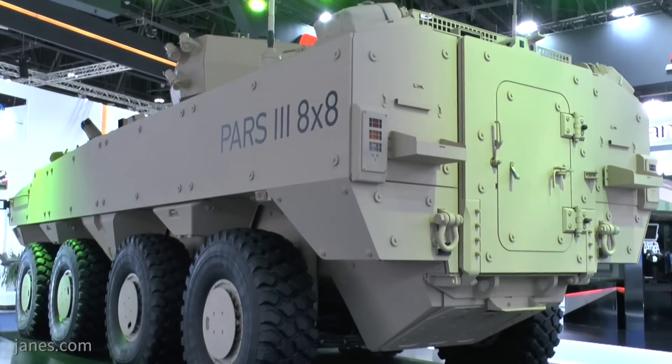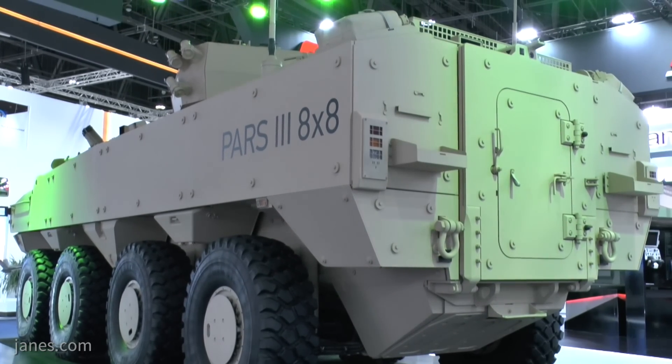Looking at what Malaysia has, they had one version with the earlier Sharpshooter 25mm turret, but the cavalry wanted a different version, so they've got it fitted with a South African Denel two-person turret, armed with a 30mm South African cannon and a 7.62mm machine gun. Another version for Malaysia is fitted with laser-guided anti-tank missiles.